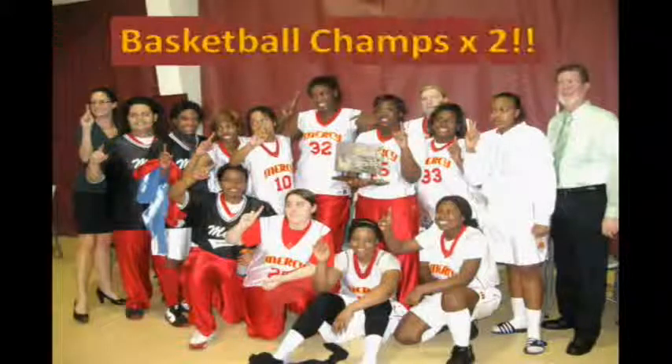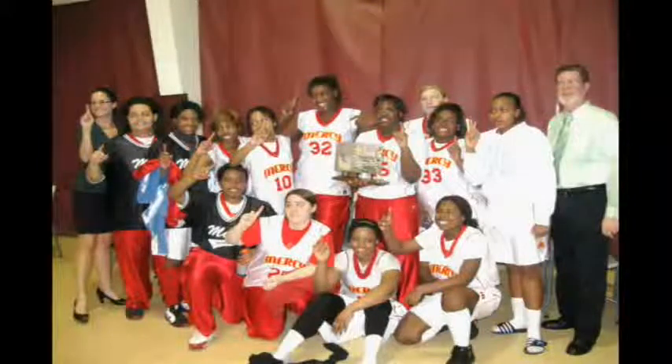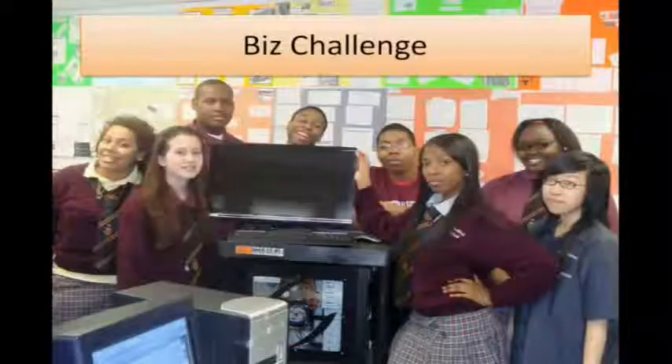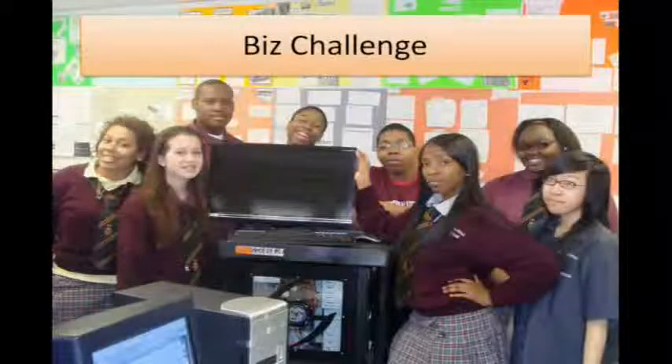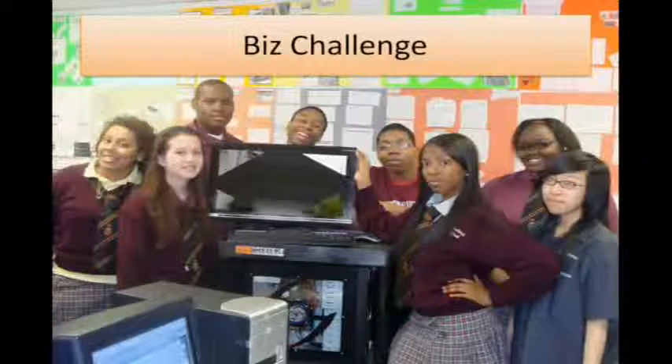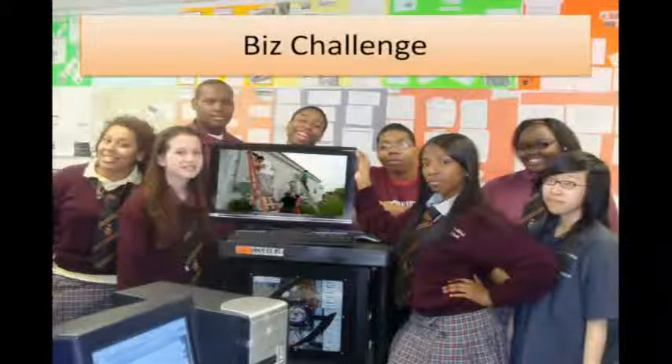We have many activities here at Mercy, and I have to recognize our girls basketball team for being double champions this year. We have lots of other activities including Salsa Club, Media Club, Diversity and Date Club, and we recently became recognized as a No Place for Hate School. Our business challenge is when our computer tech students and business students team up to design and build a computer and then raffle it off to raise money for our Operation Katrina, in which 20 students and teachers travel to Mississippi to rebuild homes to help victims of Hurricane Katrina.